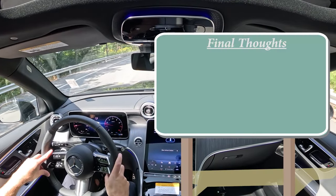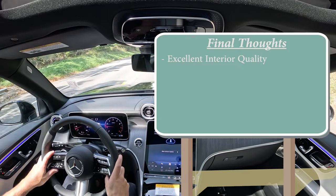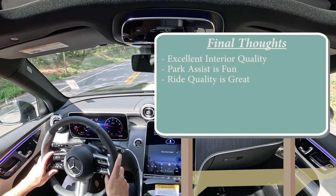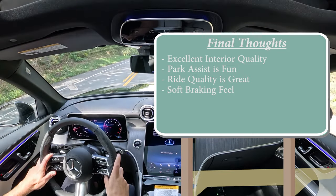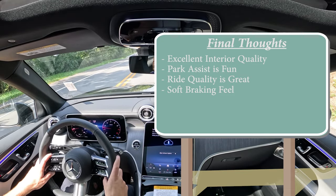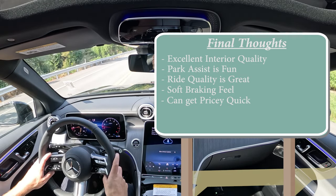Overall final thoughts: excellent interior quality — specifically the wood trim and ambient lighting are absolutely phenomenal, as expected from Mercedes-Benz. Even the aluminum speaker covers are very high quality. Park assist is great, and the ride quality is amazing thanks to the adaptive damping suspension. Braking feel is a bit soft — I'd like just a little more bite, though it is a luxury vehicle so it's somewhat expected. One thing to watch: this vehicle can get very pricey very quickly with all the available options.